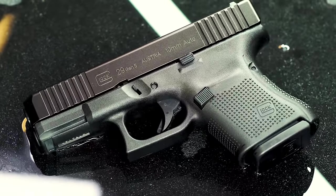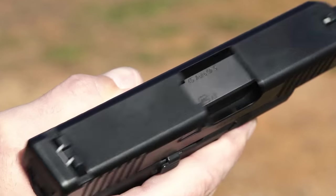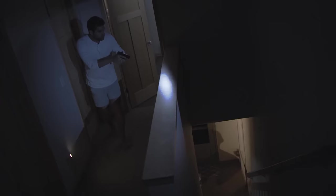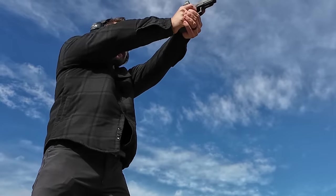The rising popularity of concealed carry firearms is undeniable. This trend is driven by a growing concern for personal safety, particularly in light of the surge in violent crimes nationwide. However, navigating the vast amount of information available online to find the best handguns for concealed carry self-defense can be daunting.